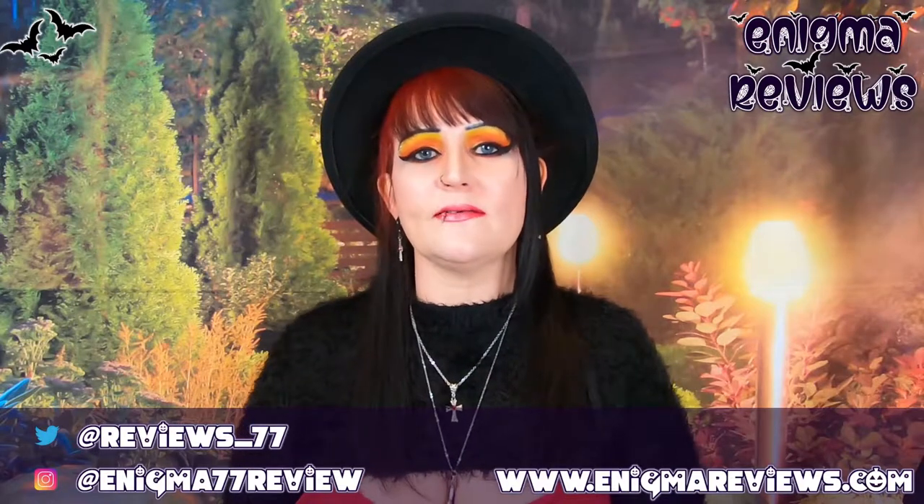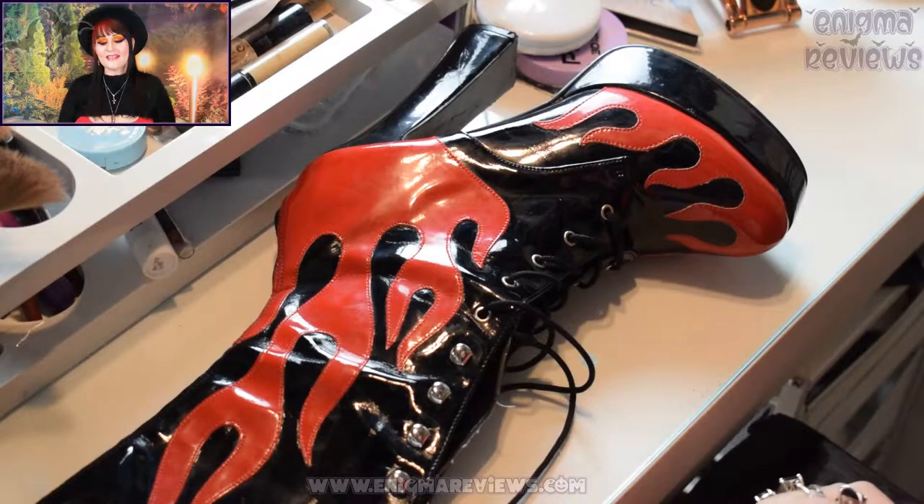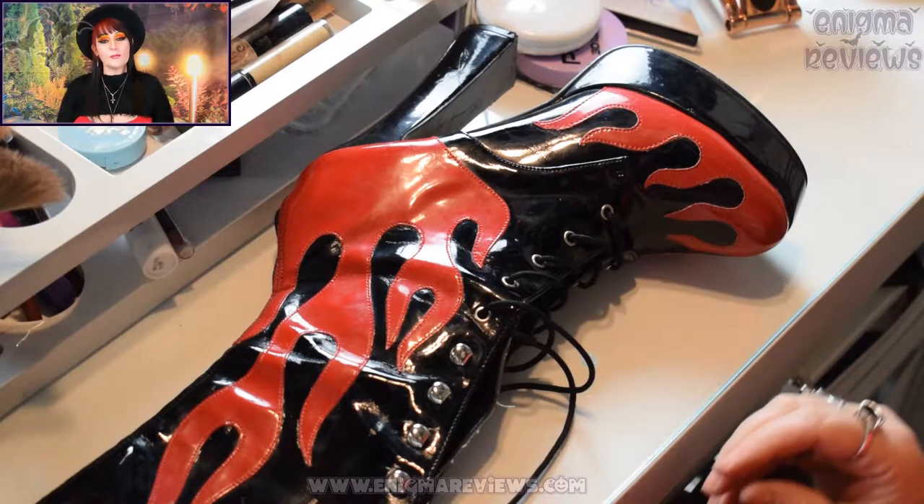Hi guys, welcome back to Enigma 77 Review. I'm going to carry on doing some more boots and shoe reviews. Today we're going to redo a pair of boots that was so popular I did them at the start of my channel, so I thought let's do them again. We're going to look at another Pleaser boot.